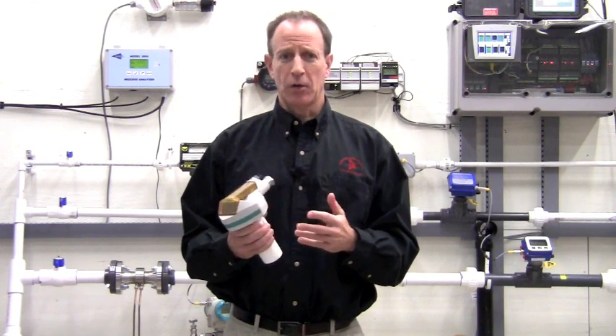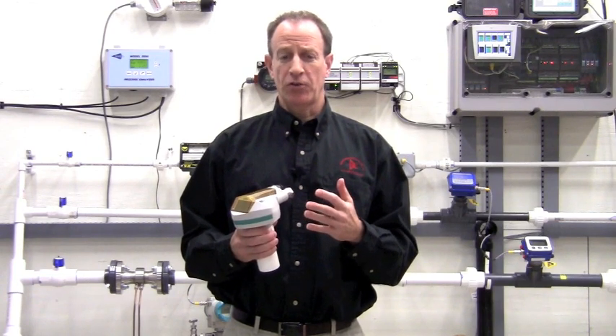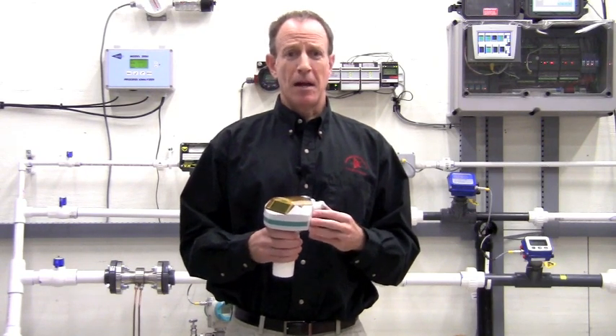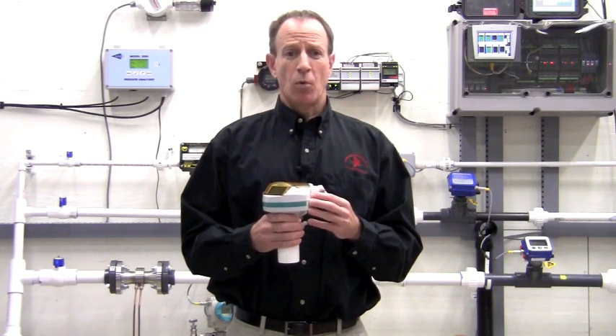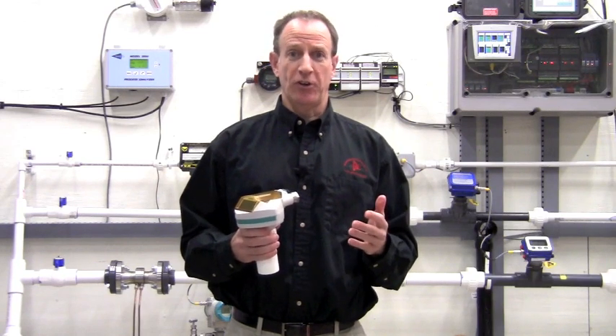The ProBell U is designed for liquid applications such as water and chemicals. If you have an application to measure solids, we have other ultrasonic and radar products that may be better suited for your application. Many customers ask if they can use ultrasonic level controls in an application where a surface is not flat. We use the ProBell U in many wavy applications such as agitated vessels and open channel flow.